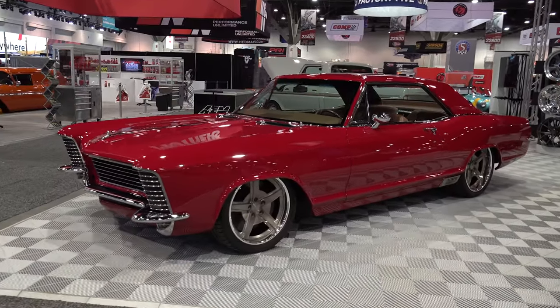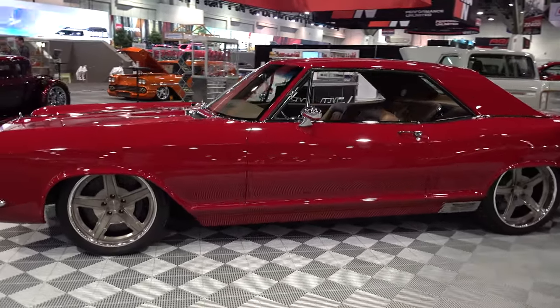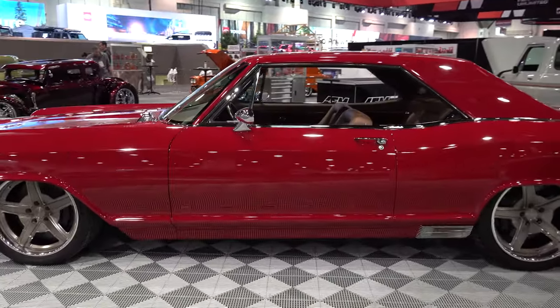Hey y'all, coming to you from international headquarters, ScottyD TV. I was at the 2022 SEMA show and I came across a very cool 1965 Buick Riviera. I know y'all are gonna like this - let me get the camera turned around, we'll take a quick look at it. How cool is that? Probably one of my favorites of the show. The Detroit Speed 1965 Buick Riviera.